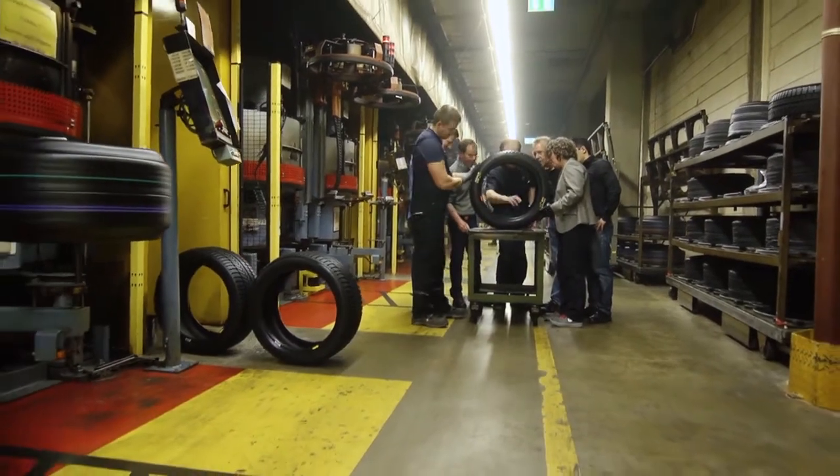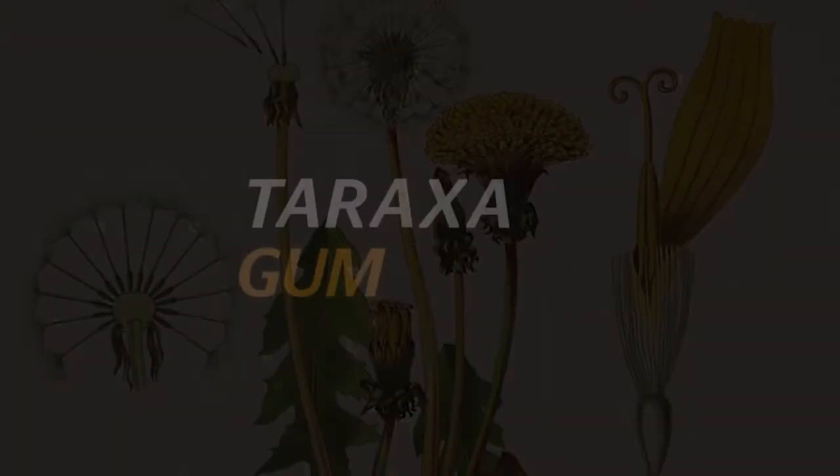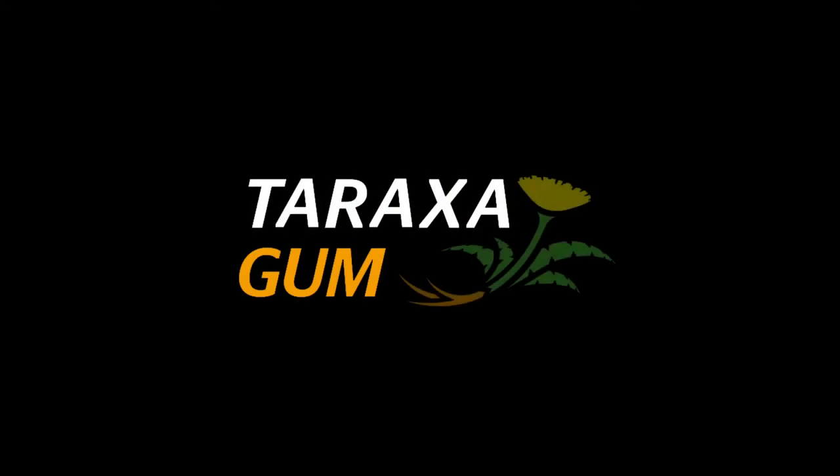To show how relevant this project is, Continental has the Taraxacum trademark and figurative mark registered and legally protected. Continental has also created an impressive logo for it.